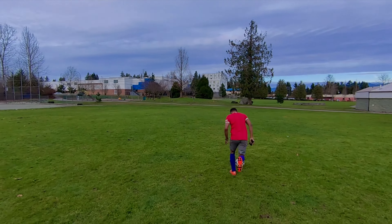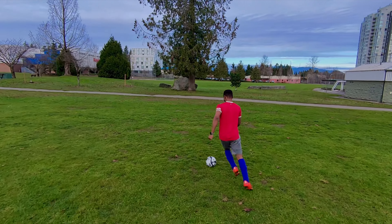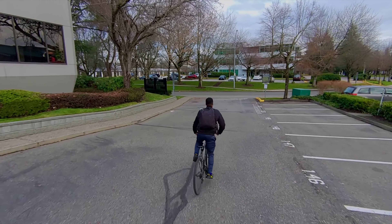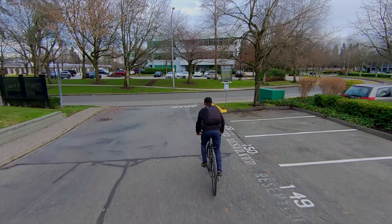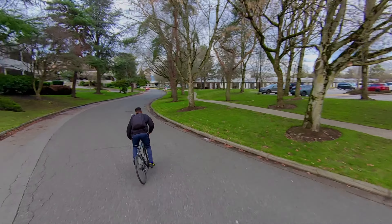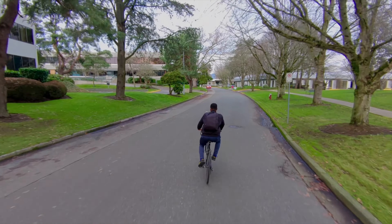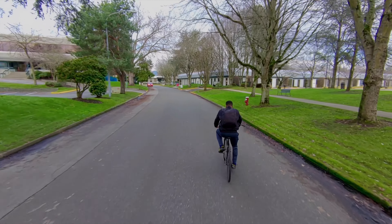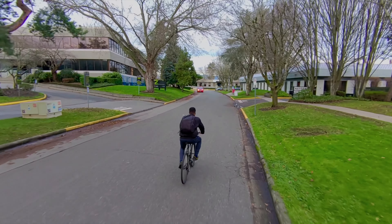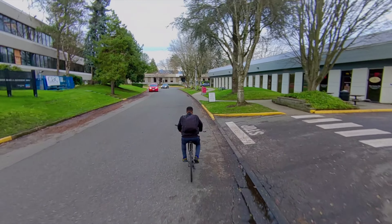Even when I sprint fast and try to leave this drone, it's able to keep up. When I take a sharp left it also keeps up. Here I'm cycling and you can see the footage is very smooth and stable — it just avoided some signs. When I took a left turn it kept me in the center of frame, avoiding tree branches, tree trunks, and signposts.